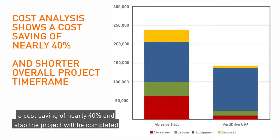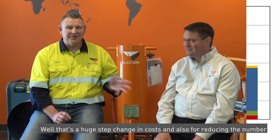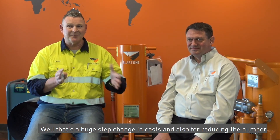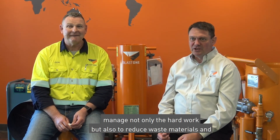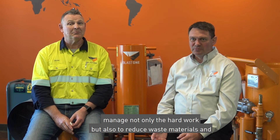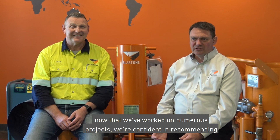On the slide here, we've calculated the cost analysis — a cost saving of nearly 40%. Also, the project will be completed in a shorter timeframe of 11 days instead of 21 days. There is a significant benefit when we consider using technology to manage not only the hard work, but also to reduce waste materials and the environmental impact. This is an incredibly well-proven system. Now that we've worked on numerous projects, we're confident in recommending this equipment to reduce asset maintenance costs, remove the man from harm's way, and ensure a longer coating life to protect the asset.